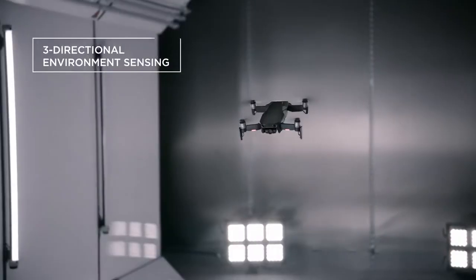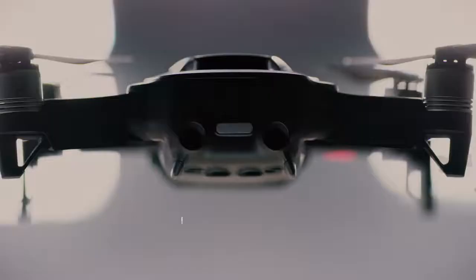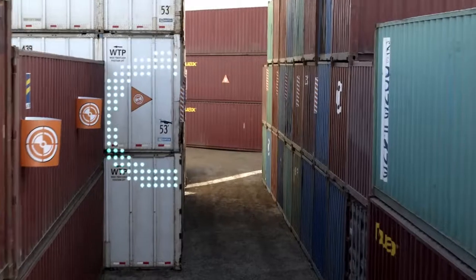Multiple environment-sensing cameras ensure the safety of the Mavic Air while flying. With front and back obstacle avoidance sensors, the Mavic Air sees more obstructions faster.